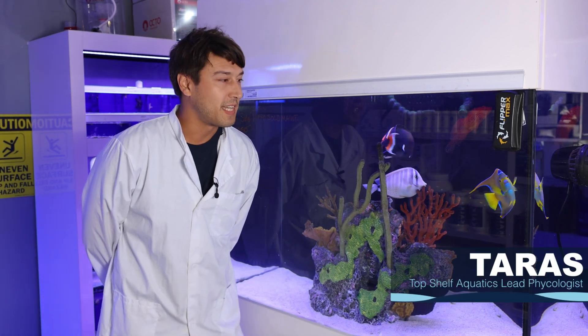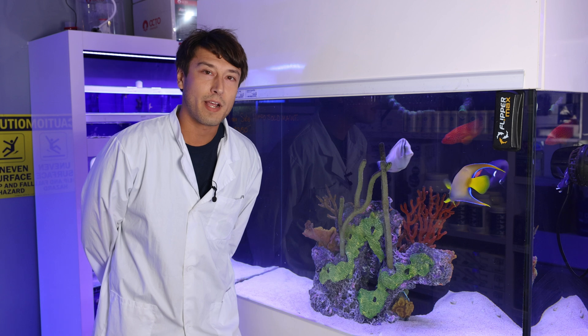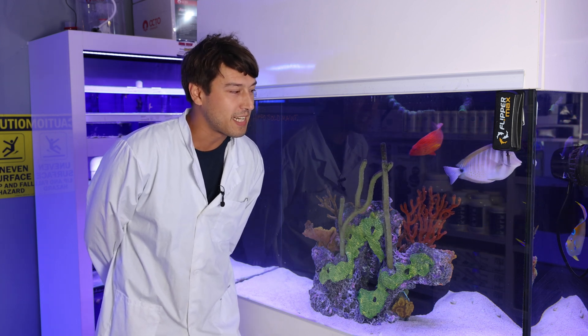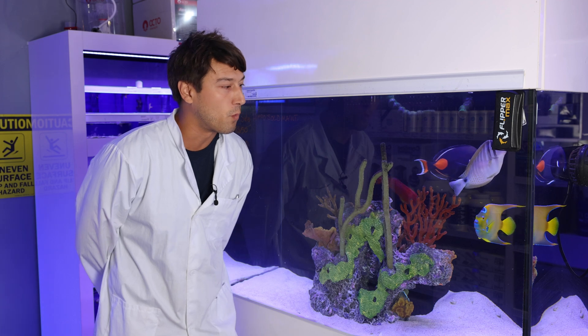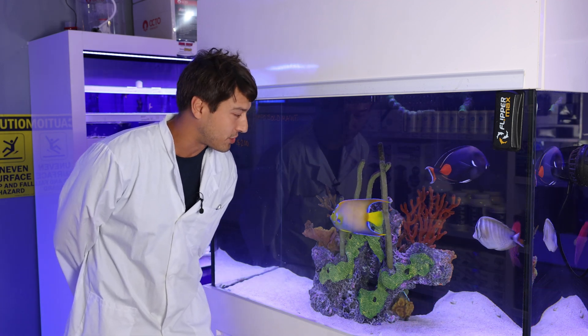Hi, I'm Thras Plaskin and I'm here at the Top Shelf Aquatics retail facility, right in front of our fish retail system. I am standing next to a remarkable and wonderful example of Holocanthus silariaris, the queen angelfish.